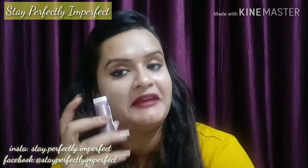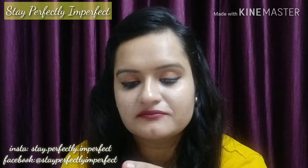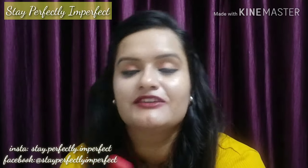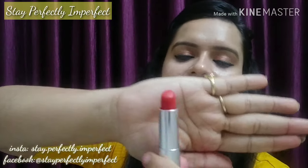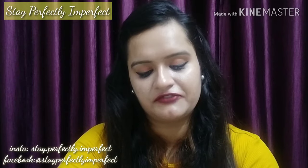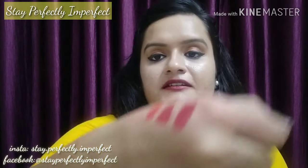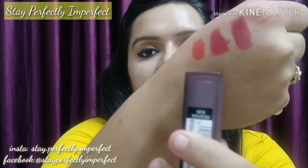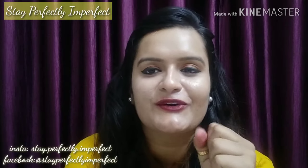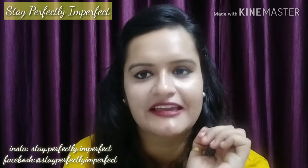Now I am going to talk about the third lipstick. It's from the brand Maybelline — it's the Maybelline Matte in color 685 Craving Coral. If you can check the shade, it's an orange-tilted shade. You can see the texture — it's a poppy red, orange-toned color. It looks very beautiful, especially on fairer and wheatish skin tones.